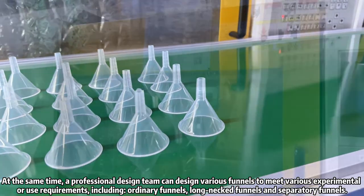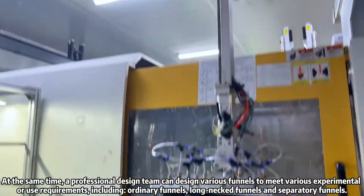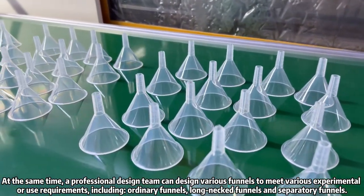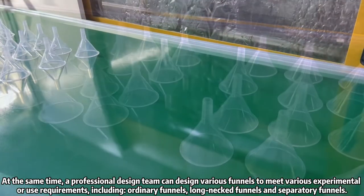At the same time, a professional design team can design various funnels to meet various experimental or use requirements, including ordinary funnels, long-stem funnels, and separatory funnels.